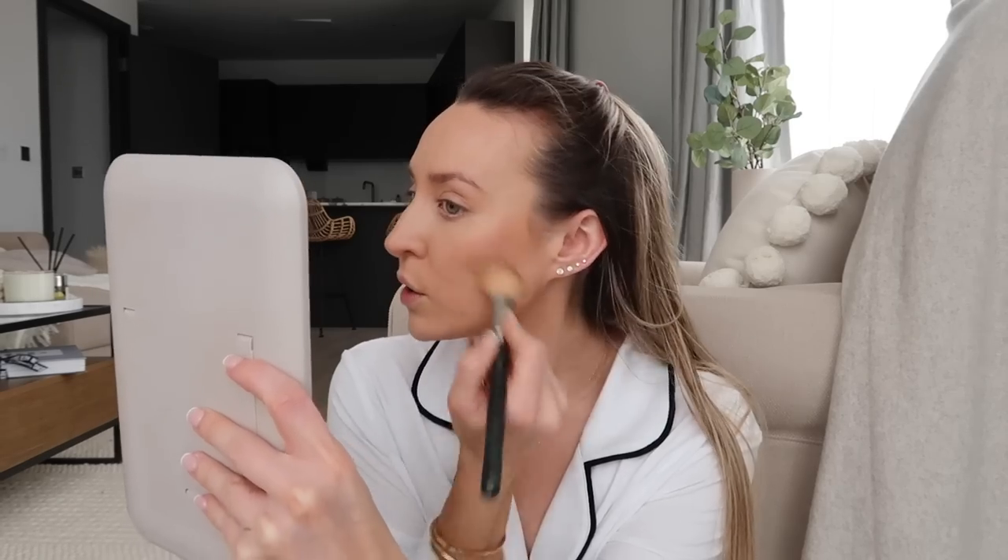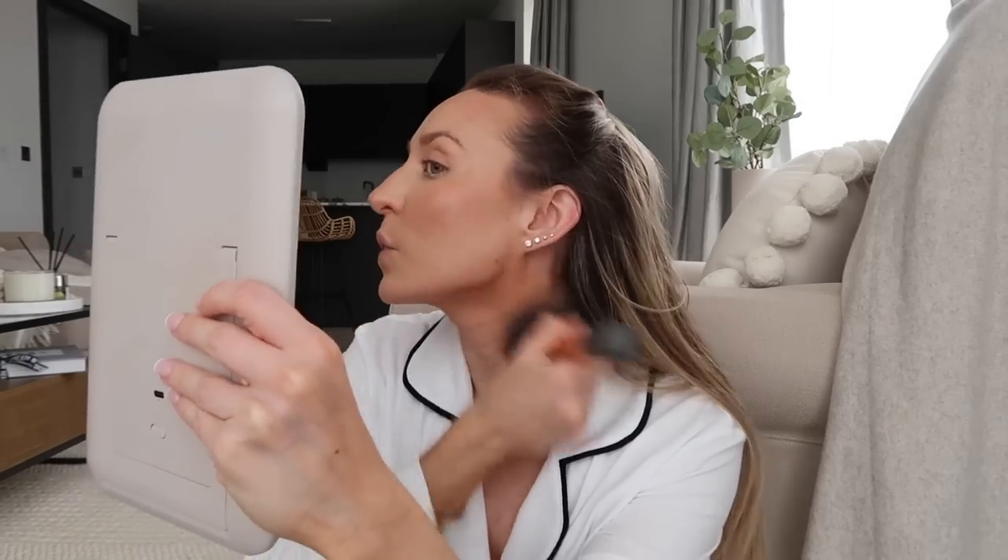Next up a little bit of contour bronzer — this is NARS Laguna. I've been using this for years, I feel like everyone knows about it, and it's honestly so good. Then just to bronze up my face a little bit more and blend everything in, I'm using MAC Give Me Sun. I love this so much, especially in spring and summer time. It's such a strong bronzer and it literally gives you a really great sun-kissed glow.